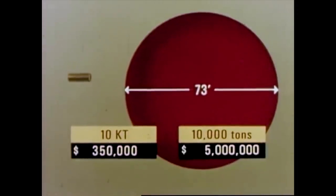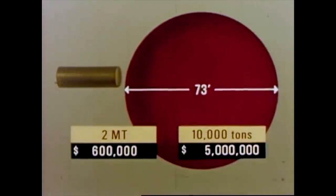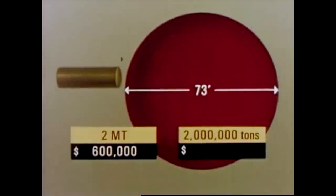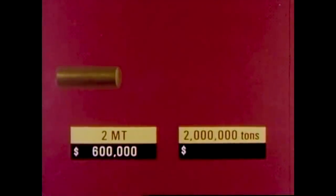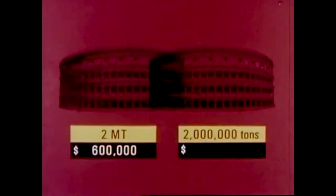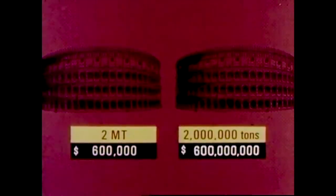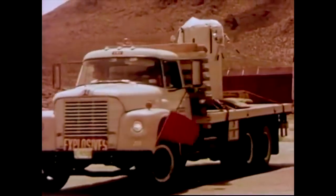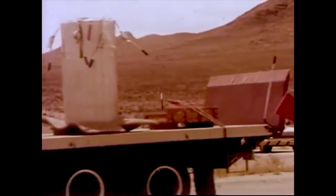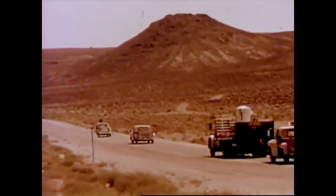Furthermore, if he increases the nuclear yield 200 times, up to 2 megatons, the package is only about 2 feet greater in diameter and 7 feet longer, and the price barely doubles. To increase the yield of the TNT 200 times, he would have to increase the size of the explosive 200 times, ending up with a pile of TNT weighing 2 million tons, which would fill a coliseum twice. And at the same time, the price of the TNT would increase 200 times, up to more than $1 billion. Enormous energy, relatively inexpensive, compact, and easily transportable. This is the new power tool that Plowshare would add to man's resources.